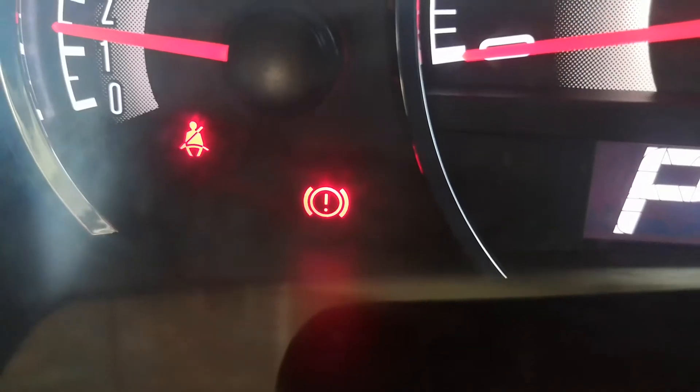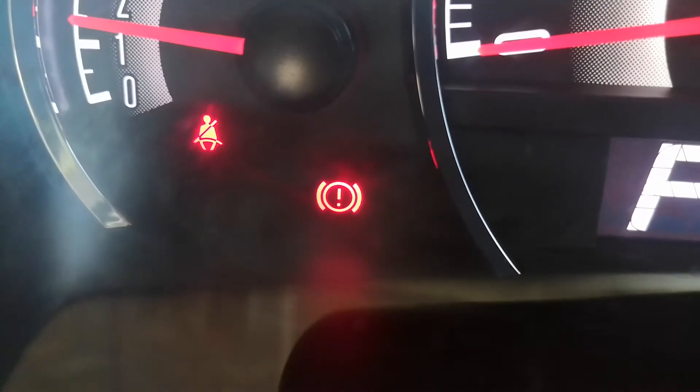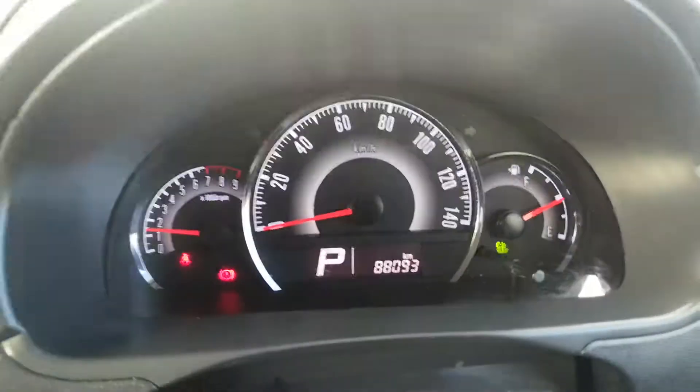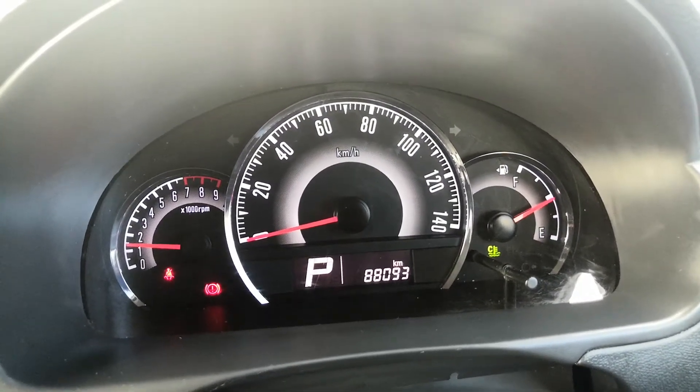To the right of the seatbelt light is your emergency brake indicator — it's not a low-pressure tire gauge, we get that a lot. It's a kick type, so when you kick it disengaged it goes away, kick it again and it comes right back on. Other than that, just a straightforward instrument cluster — if anything pops up, please pull over, find out what it is, and take the necessary action.